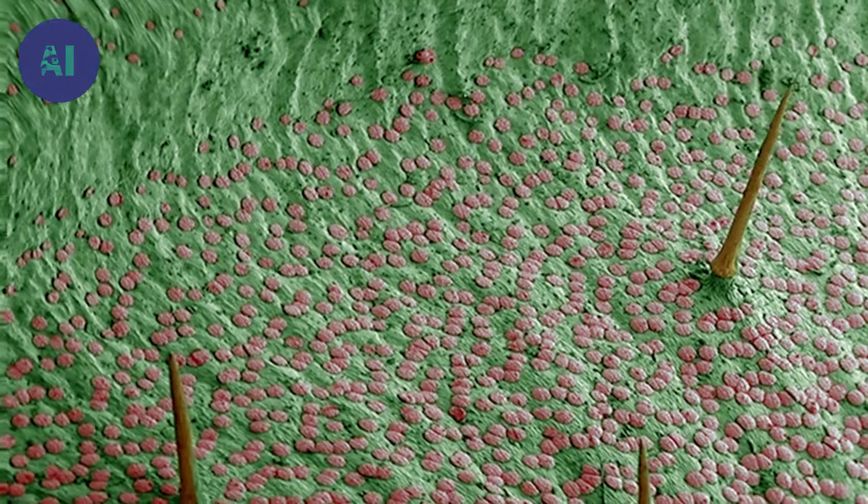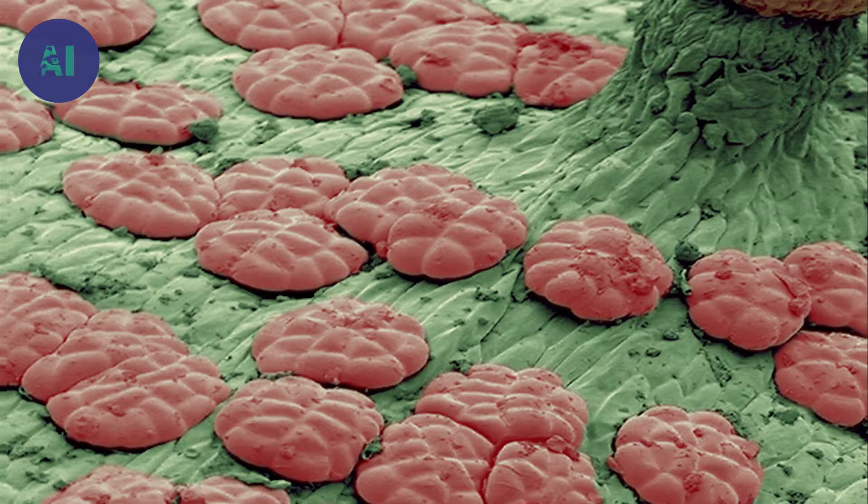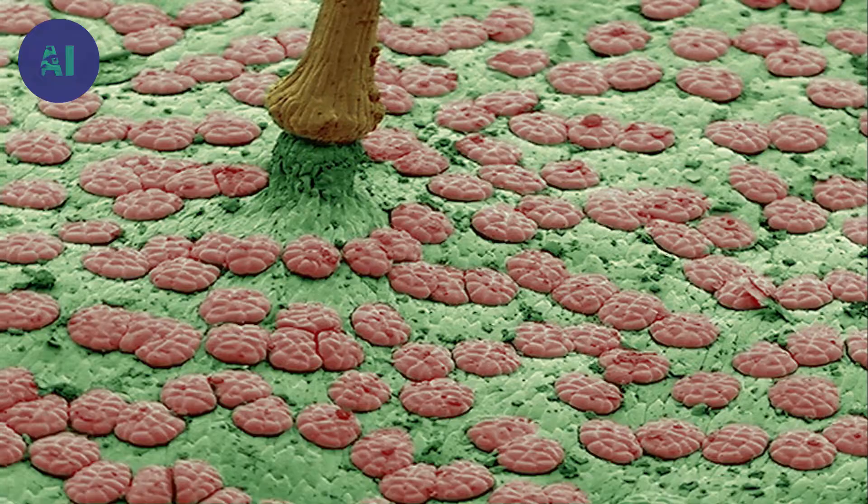How does the plant manage to eat such large prey? Carnivorous plants are not only mouths but also stomachs. They use multiple enzymes to reduce their prey to a pulp. The plant secretes enzymes, just like people have digestive enzymes in their stomachs, that dissolve the insect. Then the plant absorbs all the nutrients in the juices left from the dissolved insect.